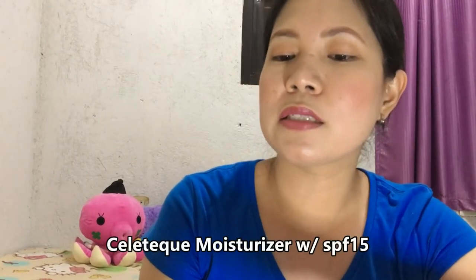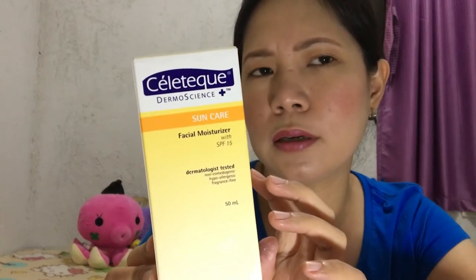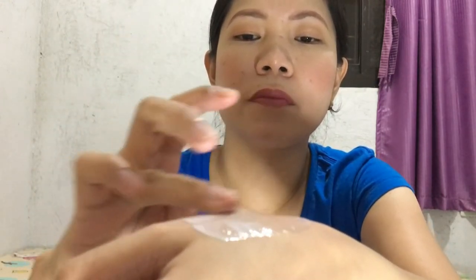I bought them each at 150 pesos at Makeup Holic. The next one is the Celotec Dermoscience Suncare Facial Moisturizer with SPF 15. It says it is dermatologist tested, non-comedogenic, hypoallergenic, and fragrance free. It has 50 ml of product — it can serve as both a moisturizer and sunblock. I bought it for around 149 pesos. It smells nice, like lotion, and it's a slightly watery type of moisturizer — very very light on the skin.